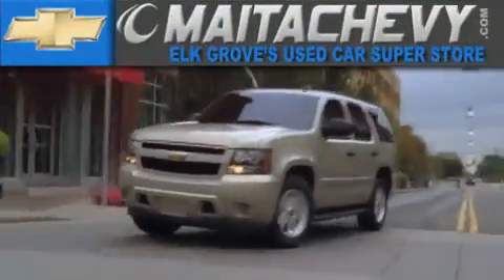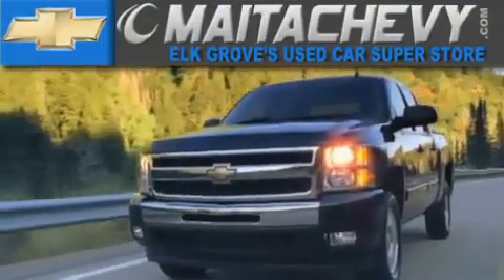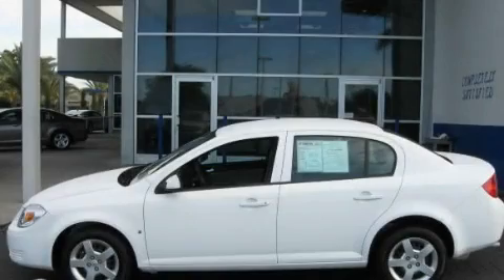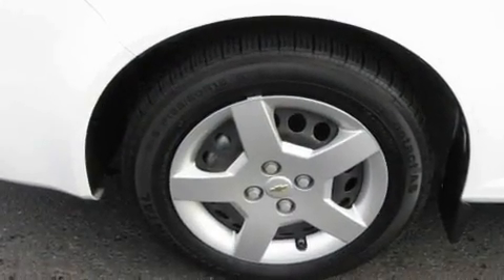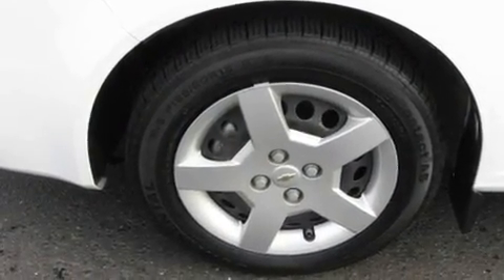Another fine vehicle offered by Meta Chevrolet. This is a 2008 Chevrolet Cobalt. It features a 2.2-liter four-cylinder engine and a five-speed manual transmission.